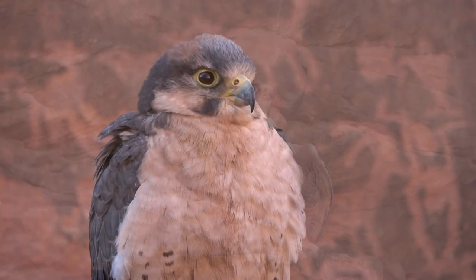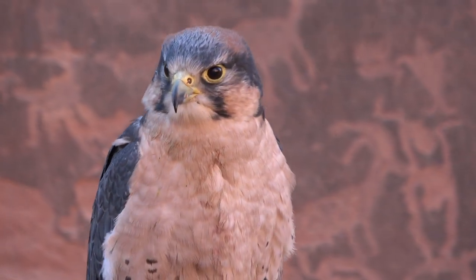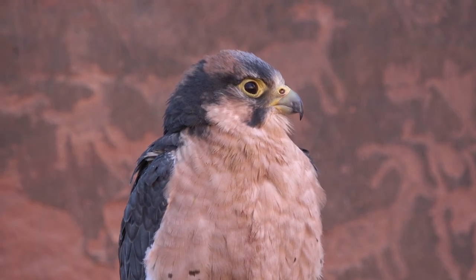Ever since I was a little kid, the lanner falcon captivated my attention. But I bring this up because even though that's my favorite, by no means do I declare it to be the greatest falcon for falconry.